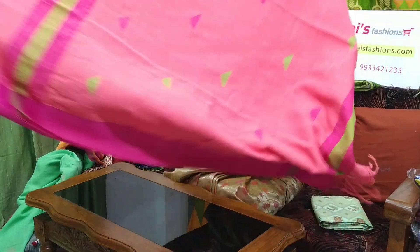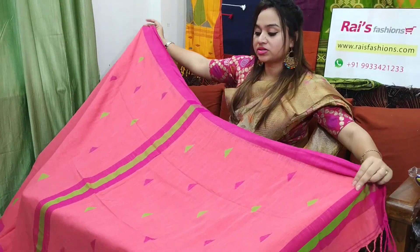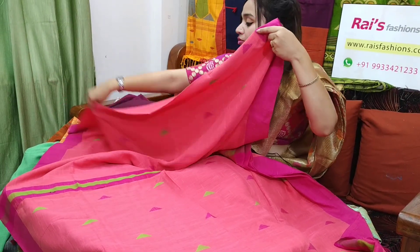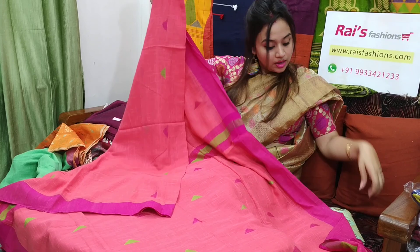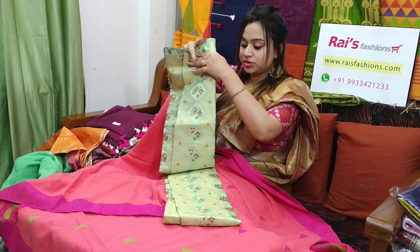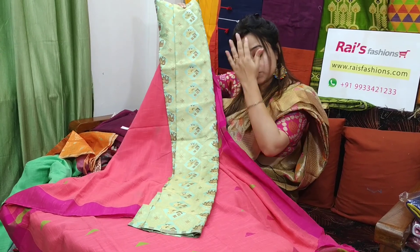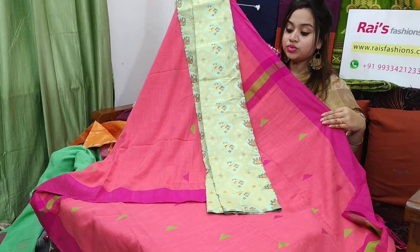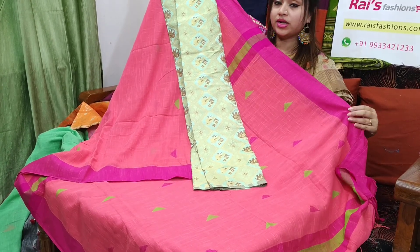This one is the pallu part — pallu also multi-color stripes with buta design. Very beautiful looks — soft, lightweight, comfortable. I will suggest this heavy brocade work contrast blouse piece with this sari. With this contrast blouse piece, this sari price will be ₹2,200. Very beautiful, elegant looks.